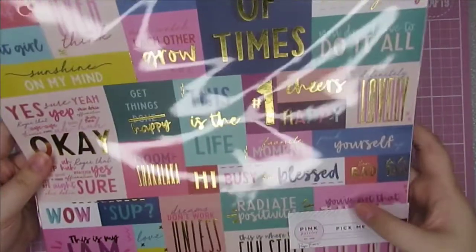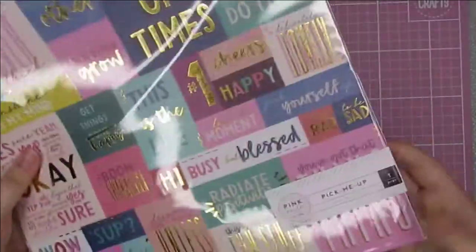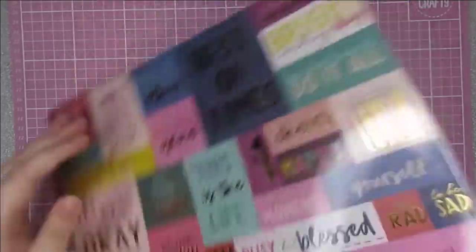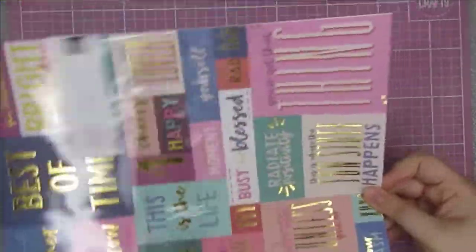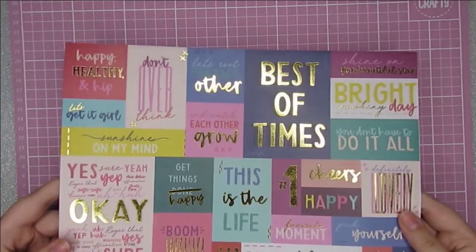Finally I picked up the Pink Paisley Pick Me Up Vellum. This has got so many gorgeous designs. I thought it would be great cut apart and used with all different things. The gold foil is gorgeous as well. So I grabbed this one.